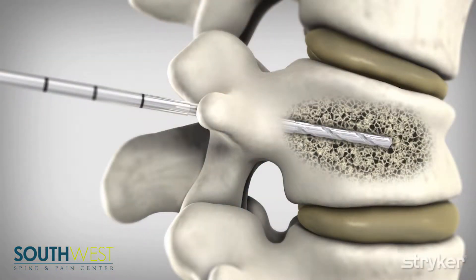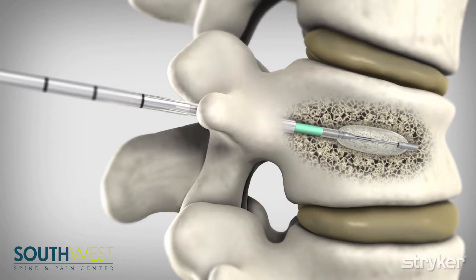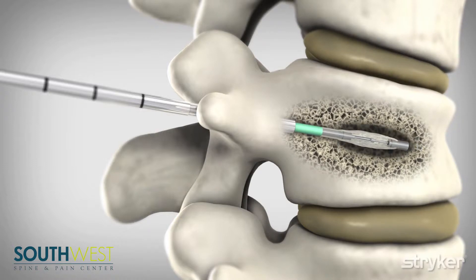A kyphoplasty is when we take a needle and place it within the vertebral body, and we inflate a balloon to restore the height of the vertebral body. After we have inflated that balloon, we remove the balloon and then inject cement into that vertebral body. That cement will then harden over usually about 15 to 30 minutes.